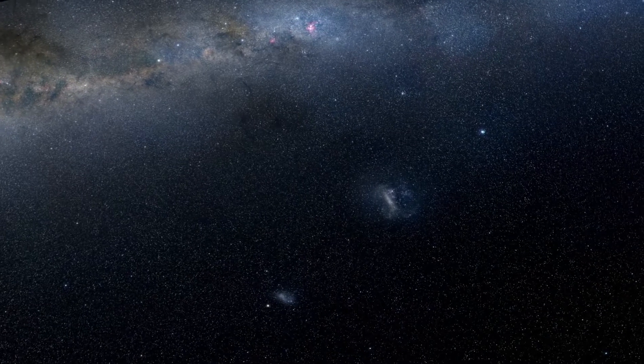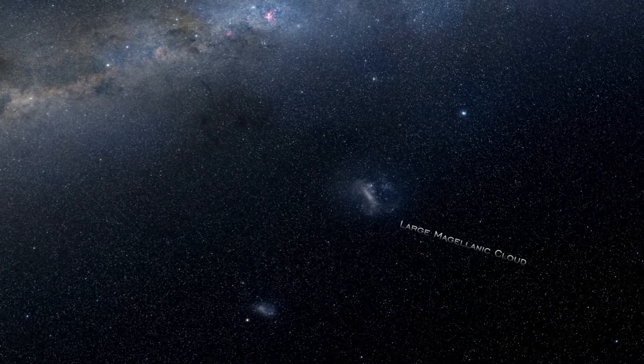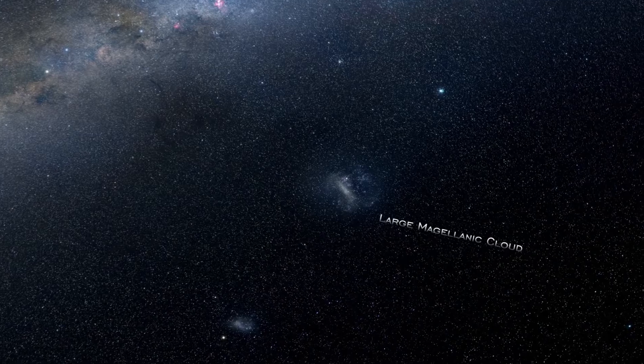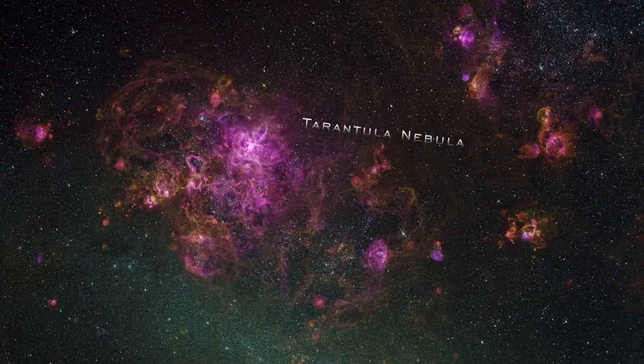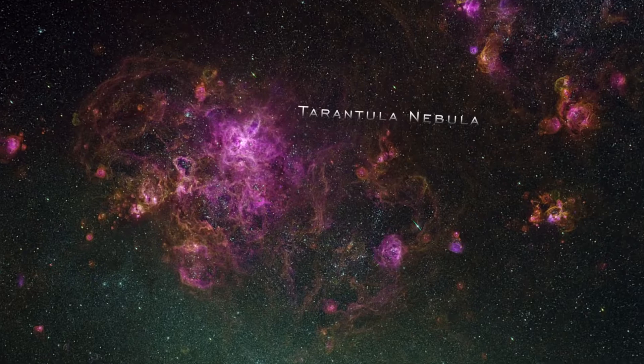The Large Magellanic Cloud is among the closest galaxies to our own Milky Way, offering astronomers a detailed look at what makes a galaxy tick. One of its most striking features is the Tarantula Nebula, a star-forming region more active than any in ours or other neighboring galaxies.